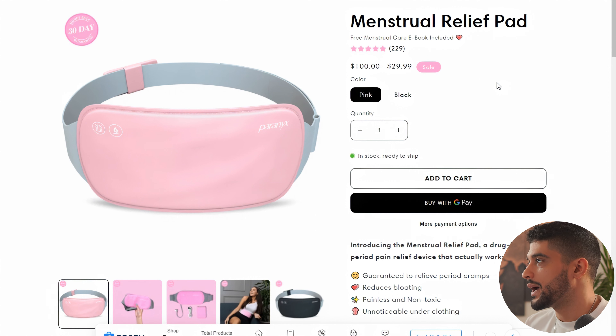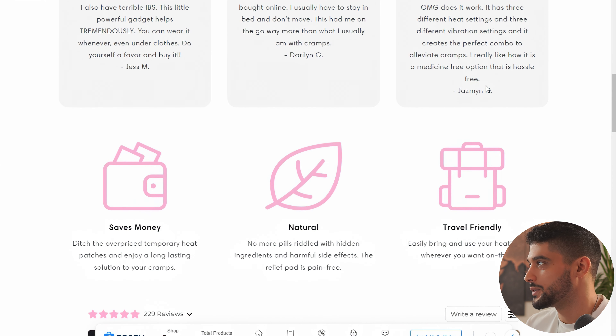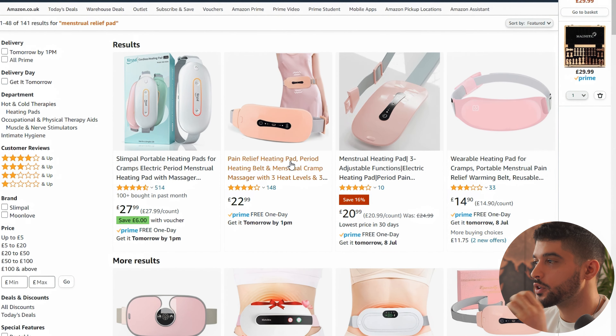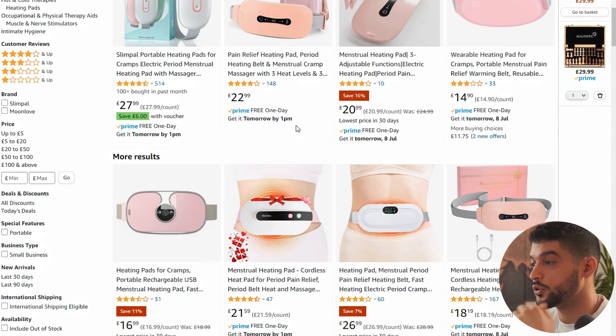Product number five is the menstrual relief pad. It essentially heats up and improves blood circulation, which reduces the pain of period cramps and bloating — solving a pretty common problem for a lot of women. Your demographic is women aged between 21 and 45. If I was to launch this product, I would focus solely on TikTok. You can order one on Amazon for fast next-day shipping, immediately start creating content to launch on TikTok, and focus on organic traffic. Make a TikTok page, brand it around the product, and post two to three times every single day highlighting the benefits.